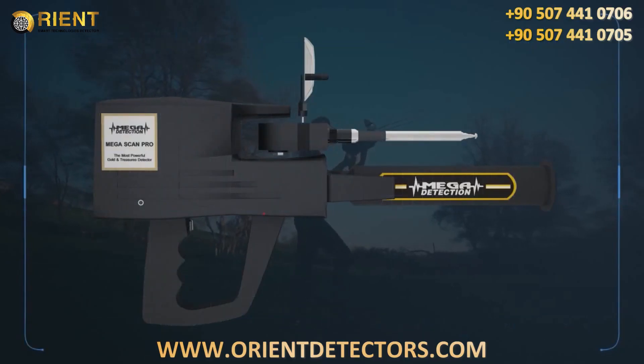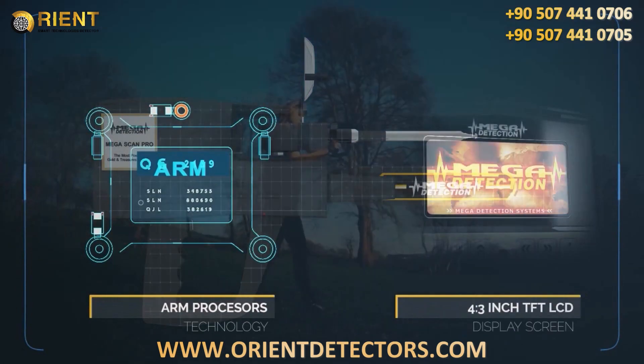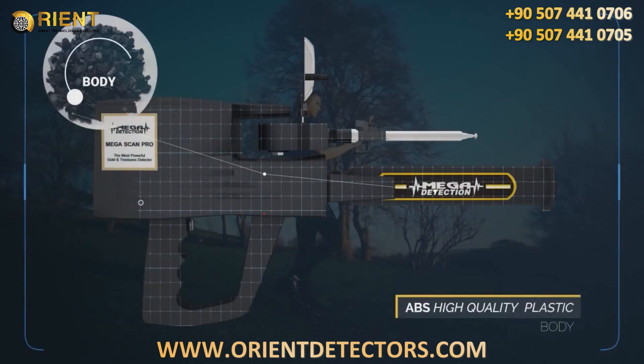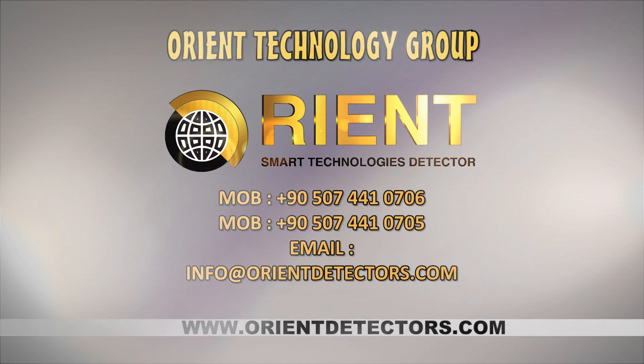The device uses ARM processors and a 4.3-inch TFT LCD display screen. The main body of the device is made of high-quality ABS plastics, and a 2.2-inch TFT display.